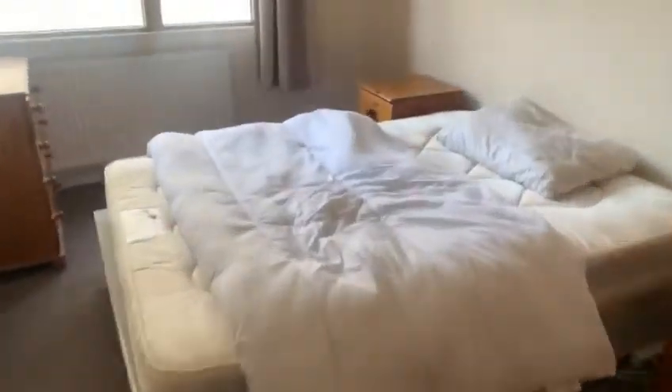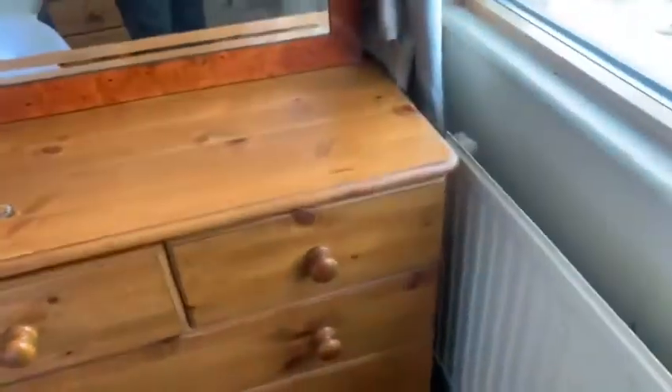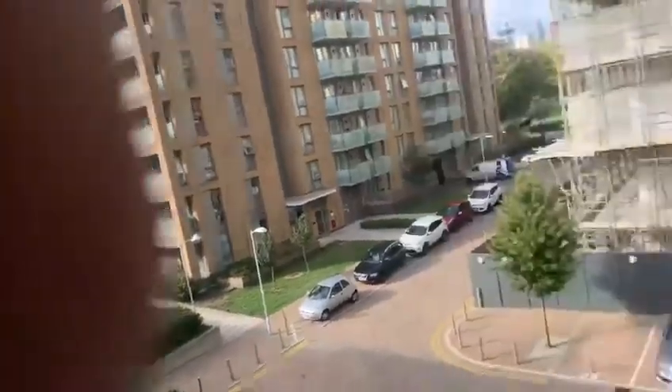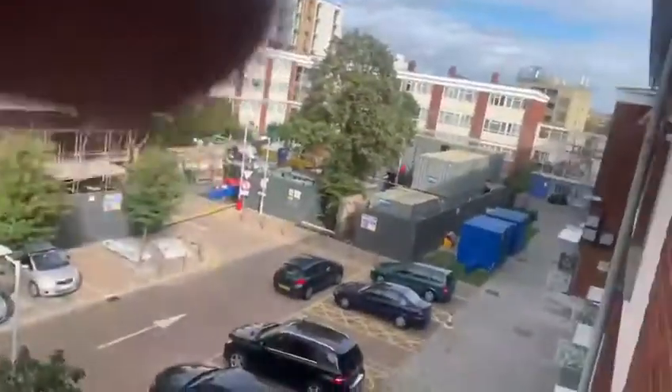Bedroom number one. We've got the bed, and there are drawers here as well. We've got a view of the outside. There's a mirror here, two chests of drawers, bedside cabinets, and the wardrobe also.